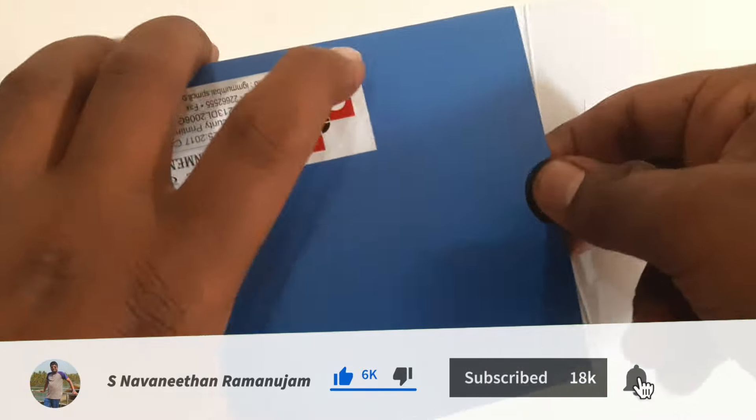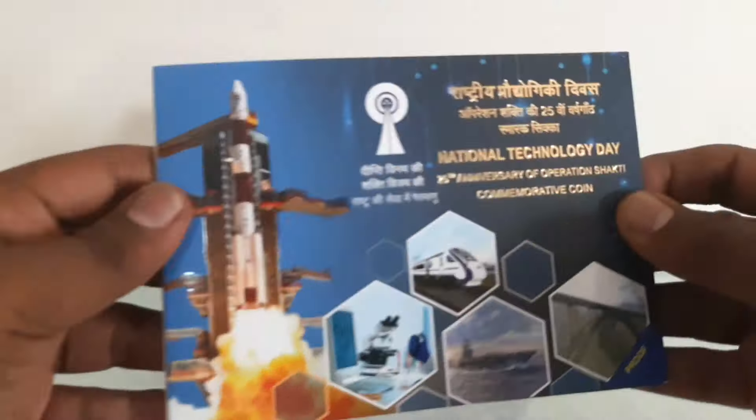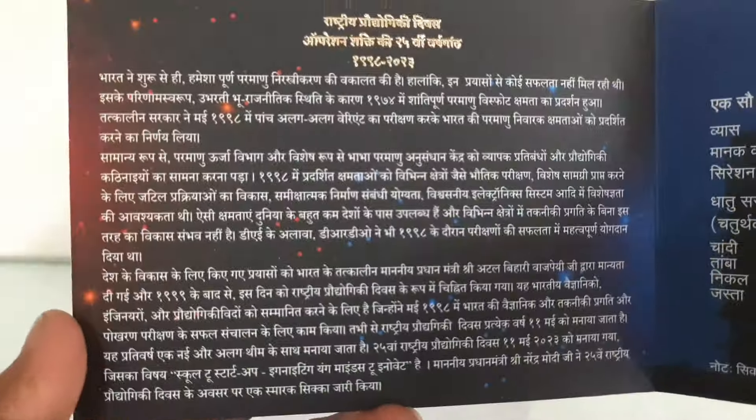National Technology Day is observed in India on May 11 every year to commemorate the successful test firing of the Shakti-1 nuclear missile at the Indian Army's Pokhran test range in Rajasthan on May 11, 1998. The operation was codenamed Operation Shakti, and involved a series of underground nuclear tests conducted by the Indian Army's Corps of Engineers.